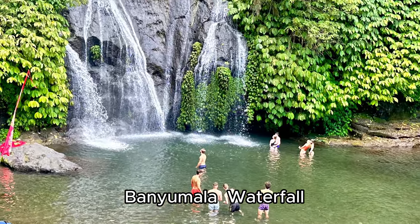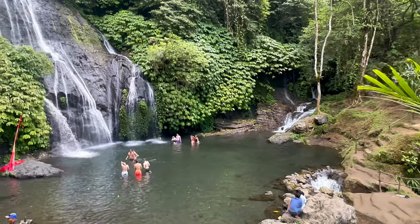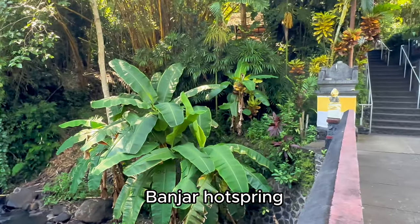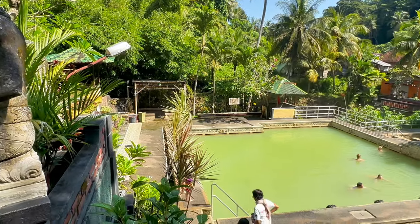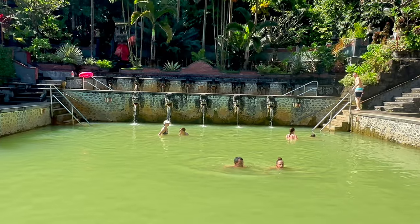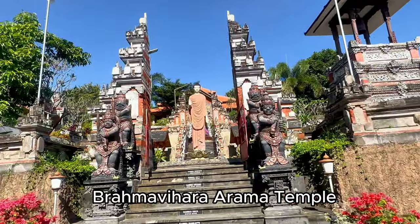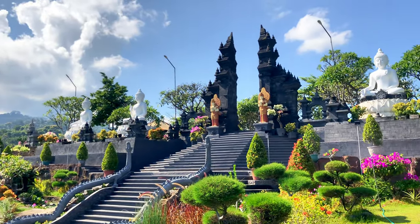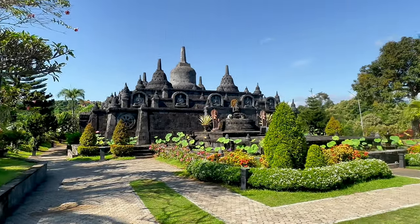Banyumala Waterfall is a popular spot for photographers to take that perfect picture, with a split waterfall plunging over the rocks into a jungle pool. Banjar Hot Spring is a beautiful hot spring surrounded by natural landscape, tucked away on a green lush hillside in North Bali, about five kilometers from Lovina. Brahma Vihara Arama Temple is the largest Buddhist monastery in Bali, with beautiful gardens and meditation areas ideally located on a hill giving you a great view of the city.